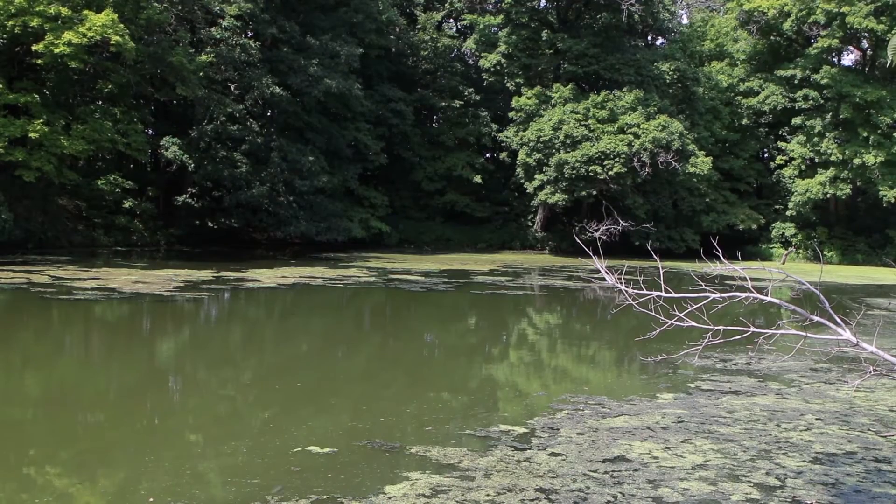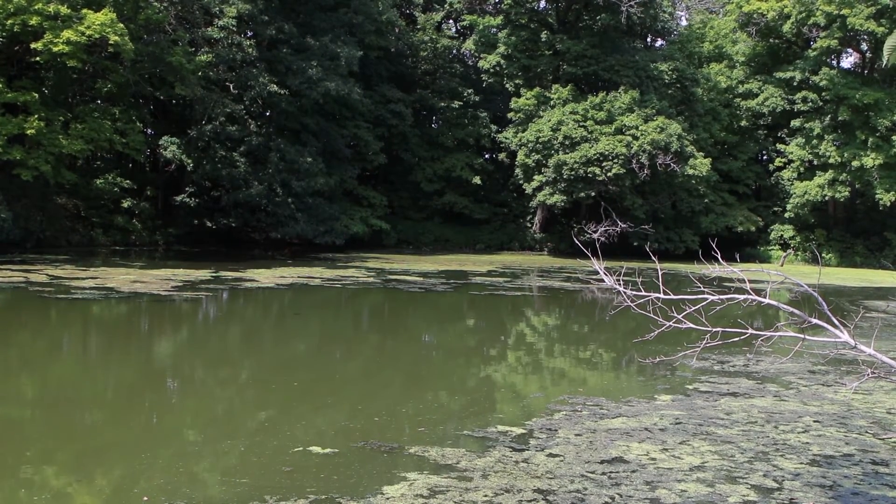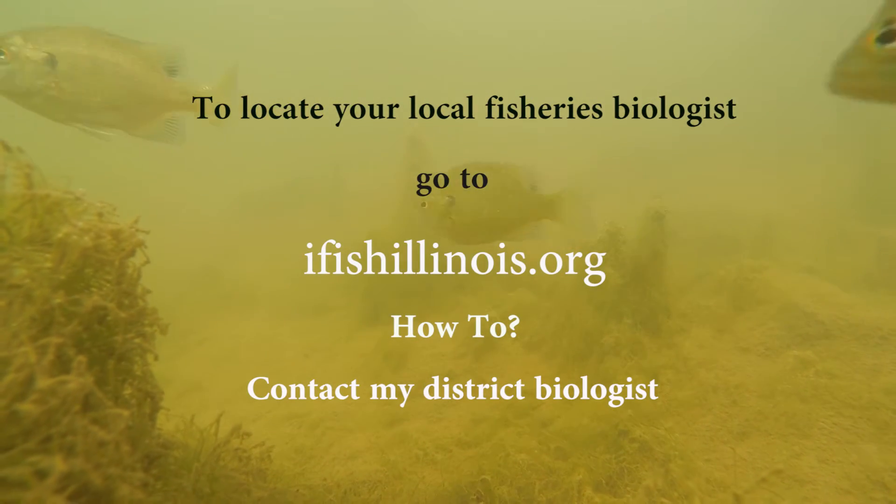Older ponds may be limited primarily to fish attractors. It's probably best to talk to your local fisheries biologist to get additional information, especially about older ponds.